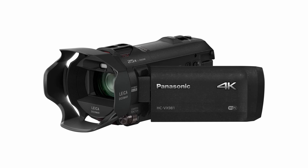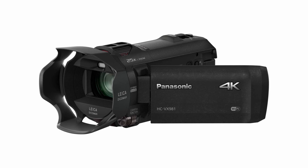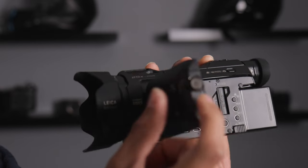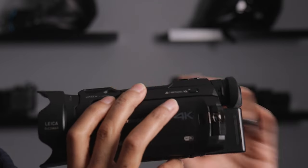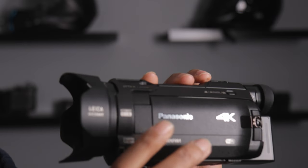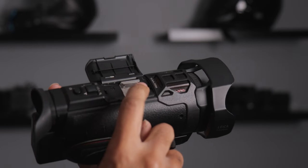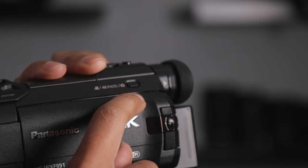Let's talk about the differences between the WXF991 and the VX981, because the VX981 is a little cheaper. They're pretty much the same camera except this one has the viewfinder so you can use the LCD or the viewfinder, a cold shoe mount at the top, and a button to quickly toggle between video, 4K photo, and photo mode.